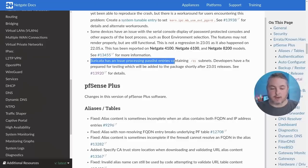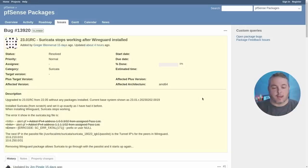One issue that hit me: Suricata has a problem processing pass list entries containing a slash-31 subnet. Developers have a fix prepared for testing, which will be added to the package shortly after the 2301 release — see ticket CE-13920 for details. This came up where it seemed like Suricata and WireGuard weren't playing nice together, but it's more specific: it's when you have a pass list entry set to a slash-31. By the time you're watching this, the fix may already be available.